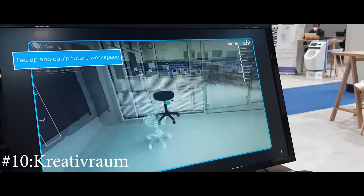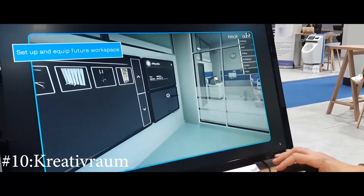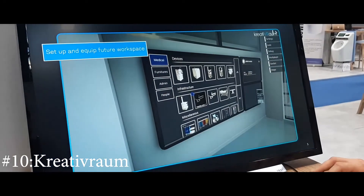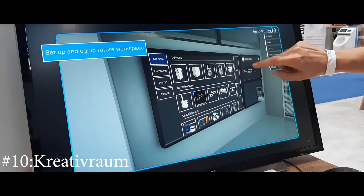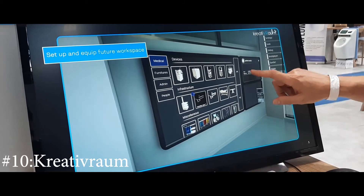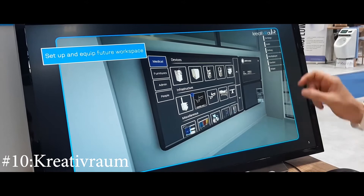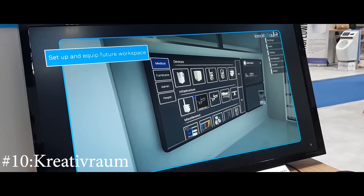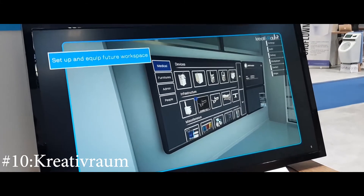It's not only graphical — it also gives information about the components. For example, you get a small overview with technical data about a patient monitor, including the price, article number, reference, and a small preview of the object. All this information is linked to the product itself. So essentially it's a configurator that also gives a financial overview after everything has been equipped.